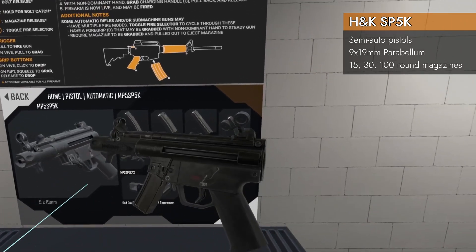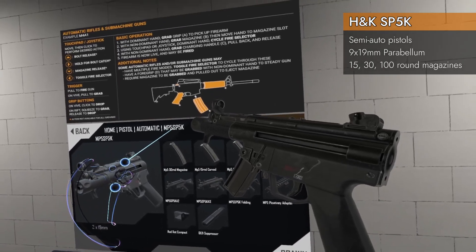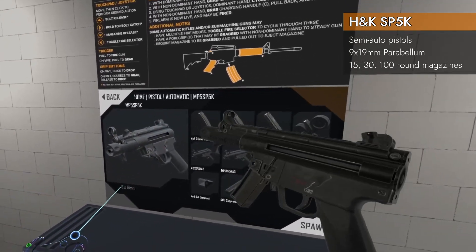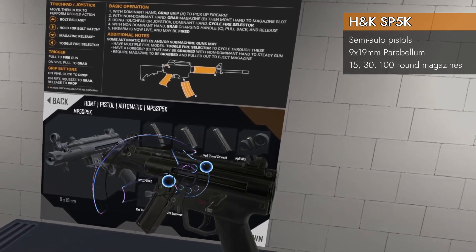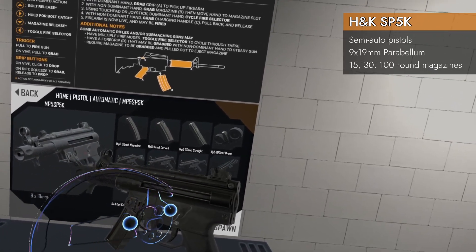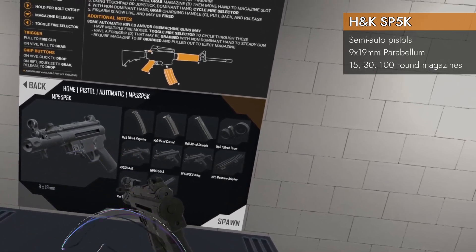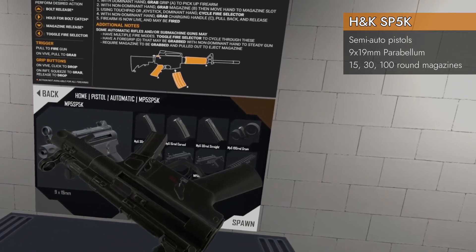It spawns here in Home Pistol Automatic as the MP5 SP5K. It is chambered in 9x19mm — no surprise there — and it is an MP5 converted for civilian use to be single fire only, and in this case with no stock, so it becomes a pistol.